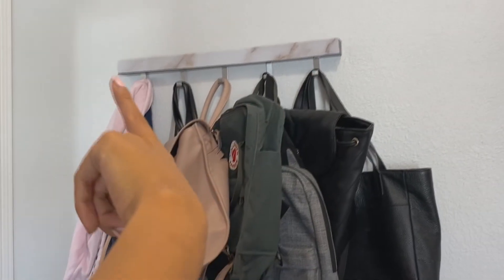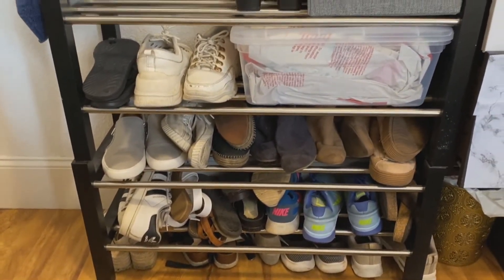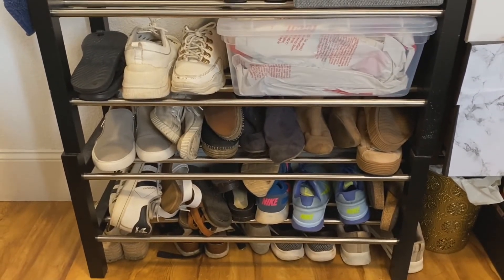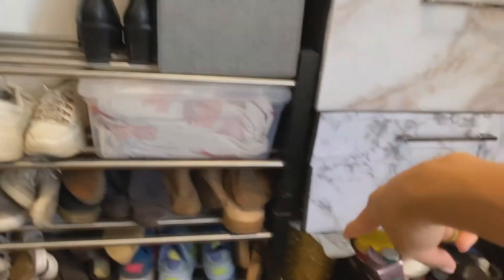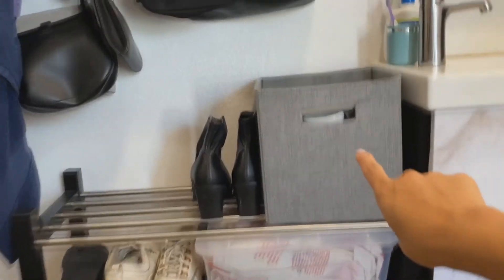I also have my marbleized coat hanger rack down here. Below that is my shoe rack — I don't actually have a lot of shoes. I mostly have a bunch of sneakers, a couple sandals, a couple fall boots, and this bag I use to carry all my plastic bags so I can fill my trash can.